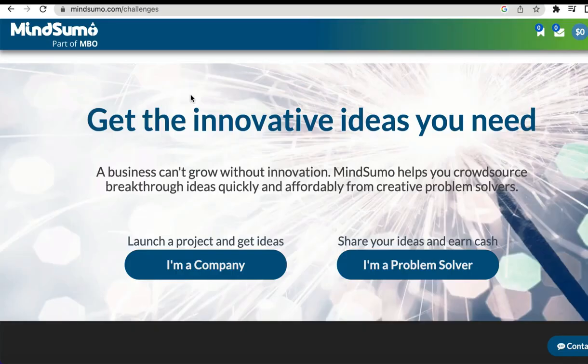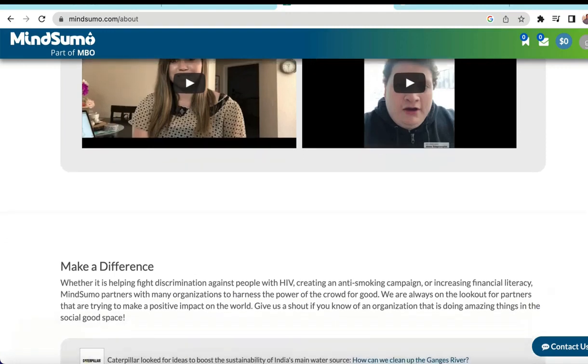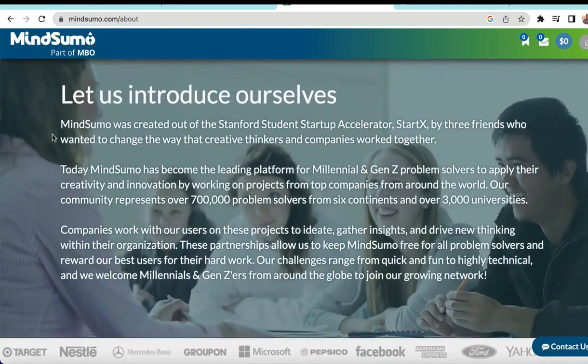This website is known as MindSumo. They are a leading platform for the current generation and anyone else willing to join and apply their creativity and innovation by working on projects from top companies from around the world. The community represents over 700,000 problem solvers from six continents and over 3,000 universities. The website is free of charge and they reward their best users for their hard work.